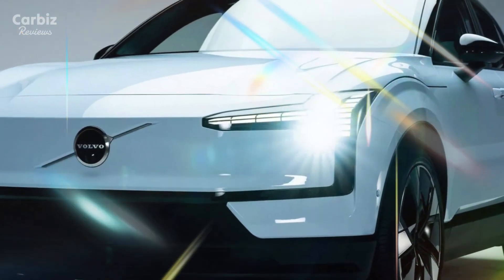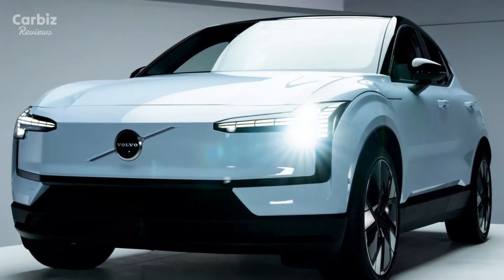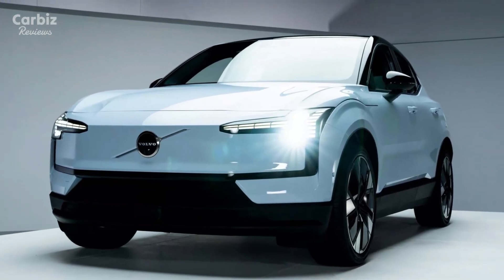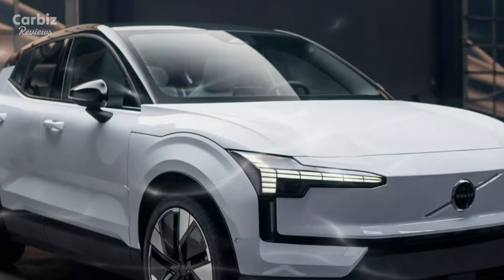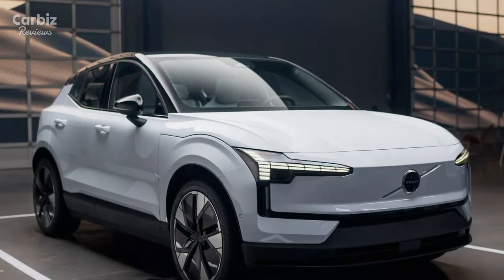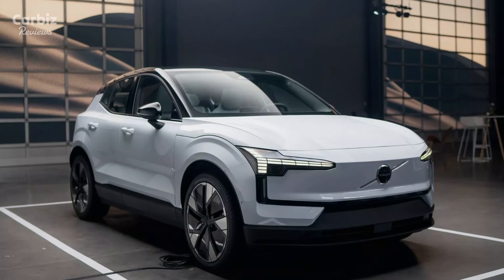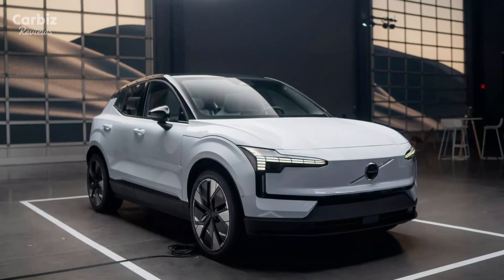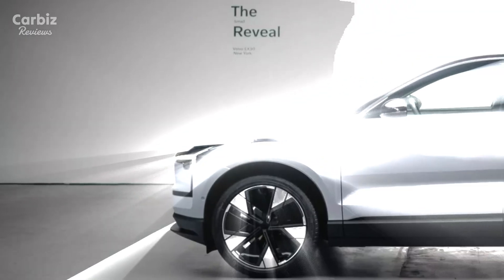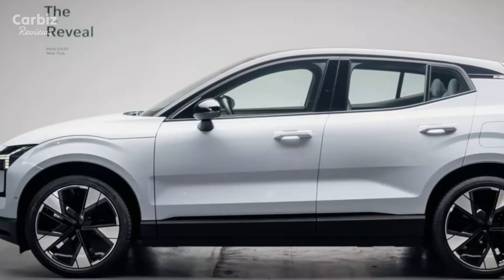The Volvo EX30 is positioned as a compact SUV, crafted to cater to urban and suburban drivers who seek both performance and sustainability. Smaller than the XC40 Recharge, the EX30 offers the nimble handling of a compact SUV without compromising on the advanced features Volvo is known for. There has been significant anticipation around the EX30, as it provides an affordable entry into Volvo's EV lineup, aligning with the brand's goal to become fully electric by 2030. With consumers leaning toward EVs that offer both practical range and value, the EX30 meets a rising demand in the market.